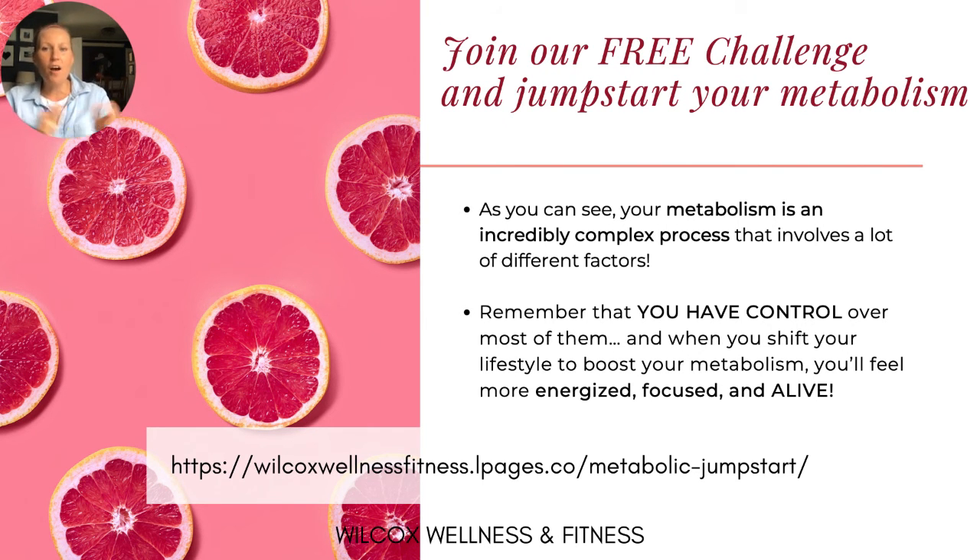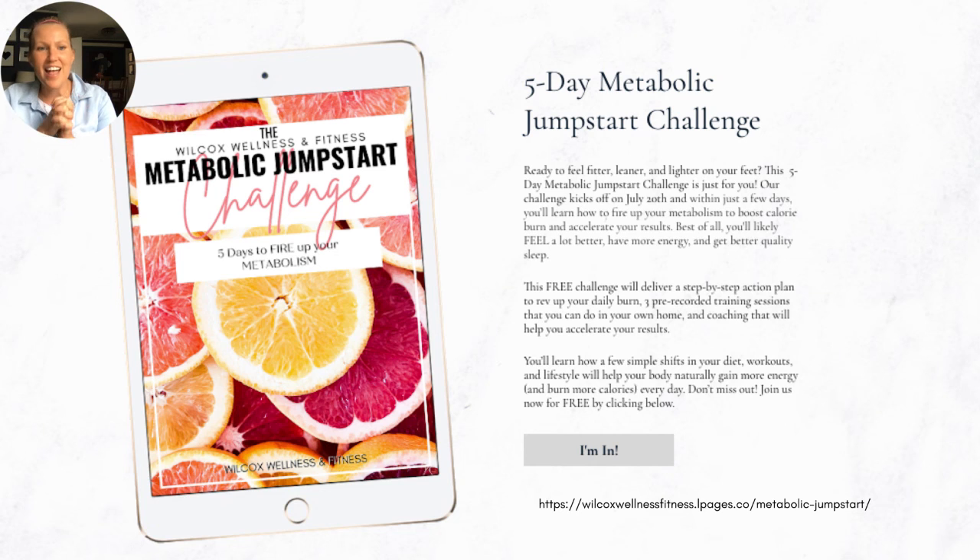I hope that information was really helpful and I hope you'll join our free challenge to jumpstart your metabolism. It starts on Monday — just click the link in the description, provide your email address and name, and we'll send you the PDF right away. Starting Monday you'll get tools and resources throughout the Metabolic Jumpstart Challenge. The really important thing to know is that we have control over our metabolism — there are eight different factors and five of them we have impact over. Post any questions in the comments and I will answer every single one. Thanks so much — have a great weekend!